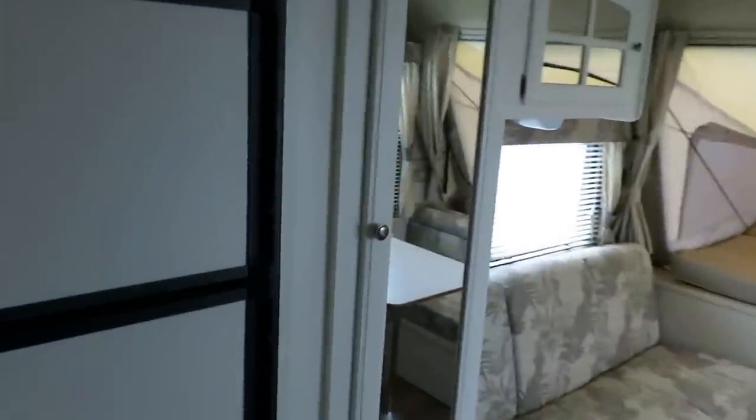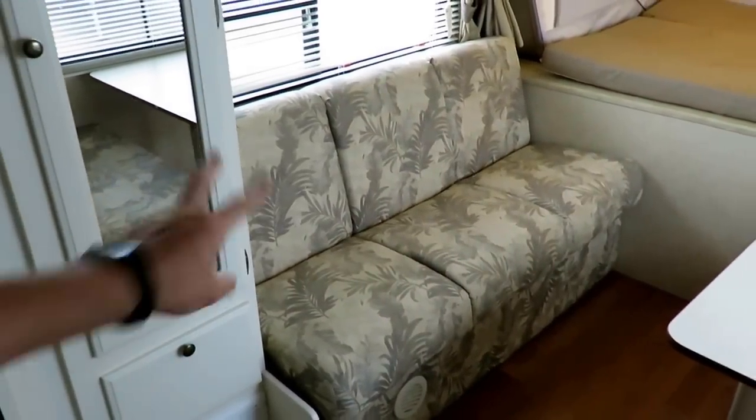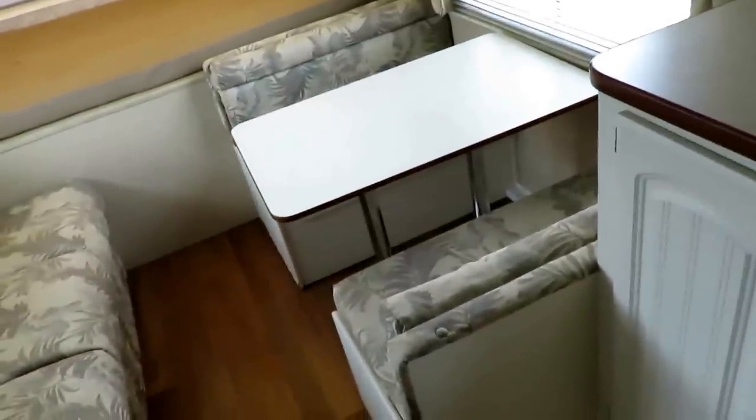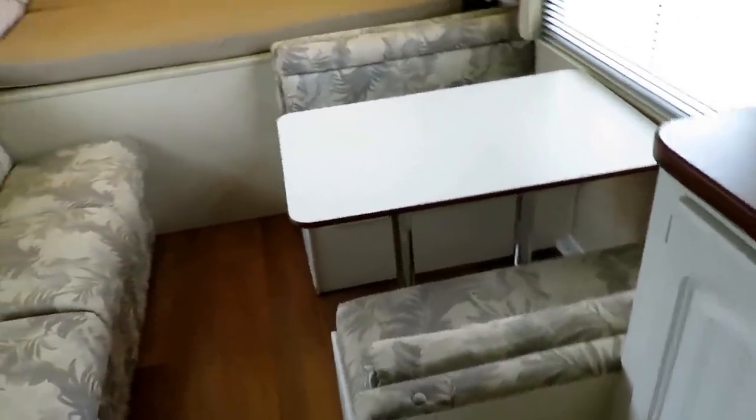There are a lot of little 17-foot hybrids out there. What a 19-foot hybrid gives you that the 17-foot doesn't is not extra sleeping, but storage. The 17-foot hybrids, to get them down that short, basically have to remove all of the cabinets. You don't have that problem here. Both ends can fold down into sleepers, and you can comfortably have four people in here — possibly a couple more.